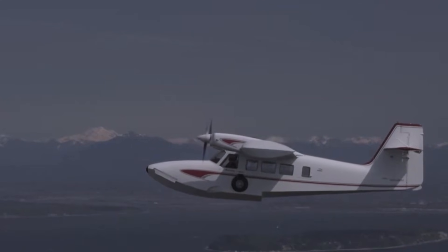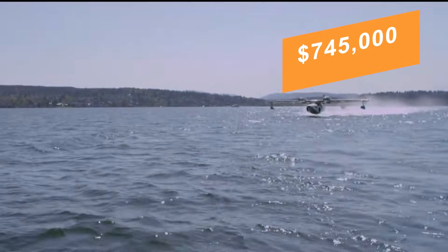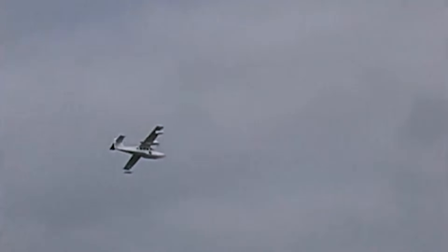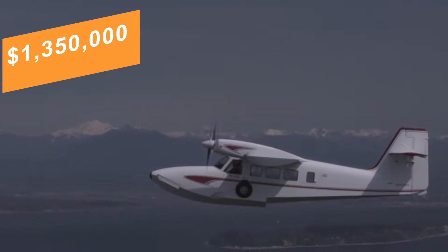Kit pricing historically began around $745,000 US dollars, with fully completed and equipped examples often totaling near $1,350,000 US dollars.